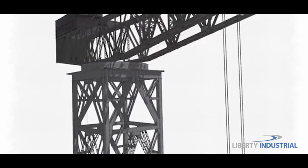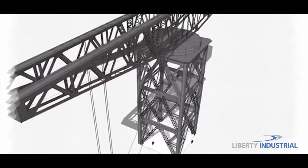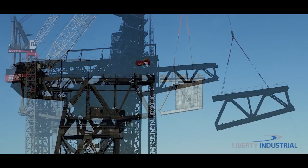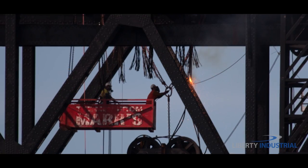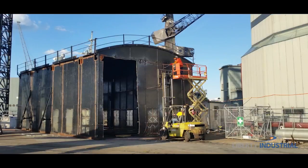To meet this challenge, Liberty Industrial engineered an efficient alternative design solution, dismantling the crane in much larger sections than the original design provided for, therefore reducing the number of lifts required from 250 to just 70. This greatly reduced the exposure of Liberty's personnel to working at heights, minimising health and safety risks.